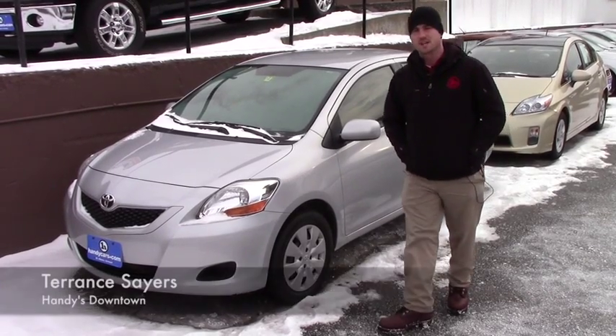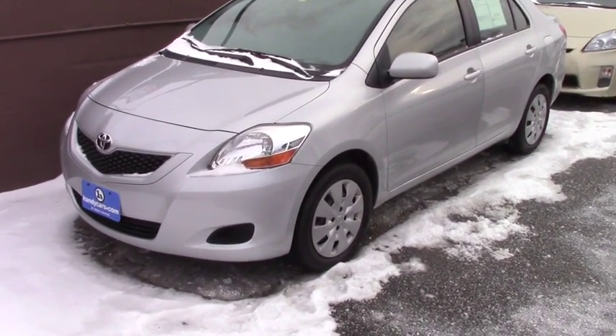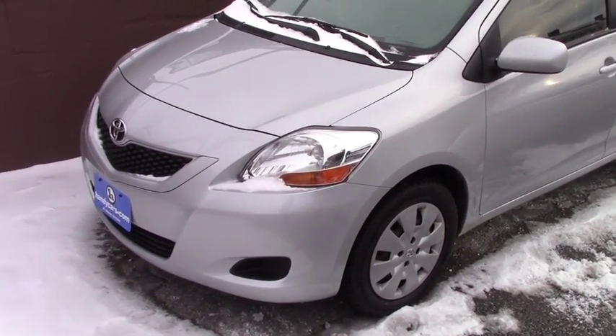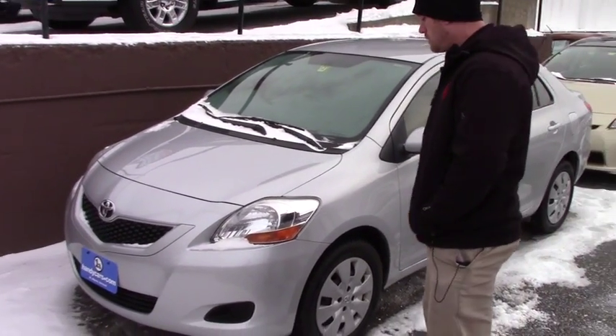Hey Josh, this is Terence here at Handys, here to show you guys the 2010 Yaris that we just got in. It's a really clean vehicle, it's special for the year and the mileage. This is a great first auto loan buyer, or first car getting out of high school or in high school.